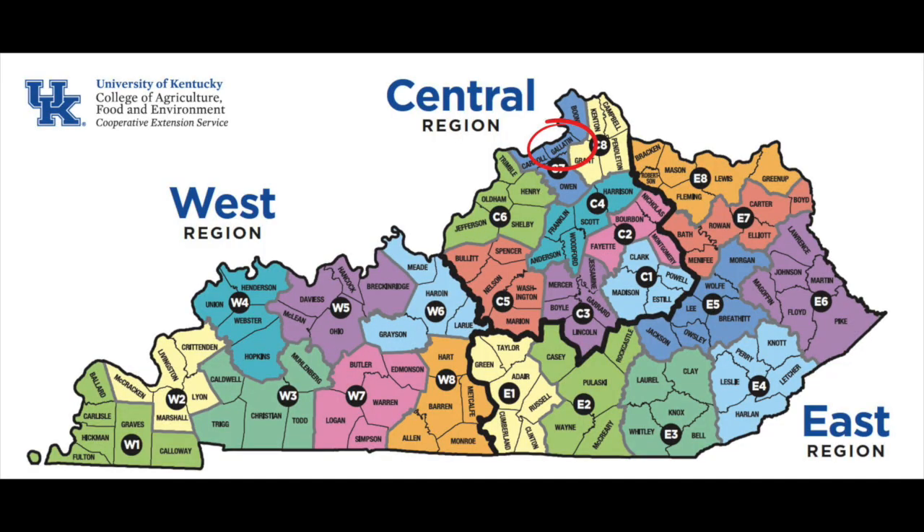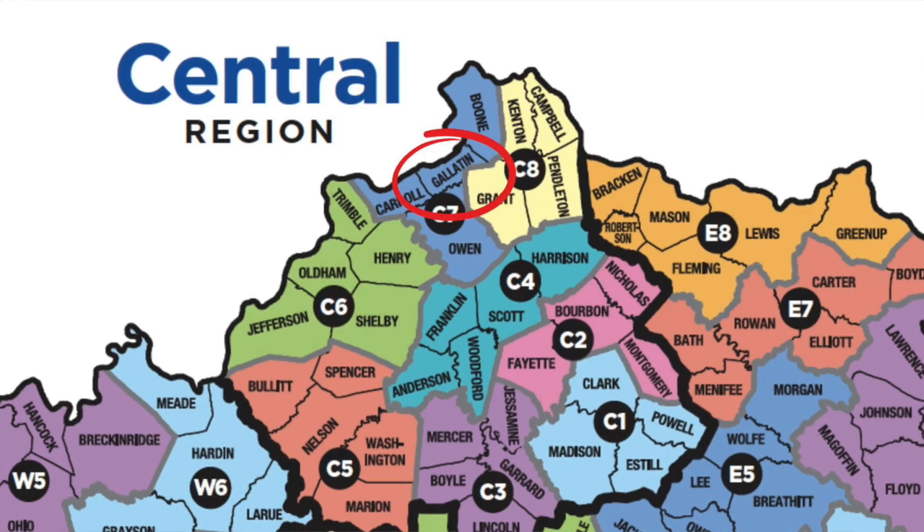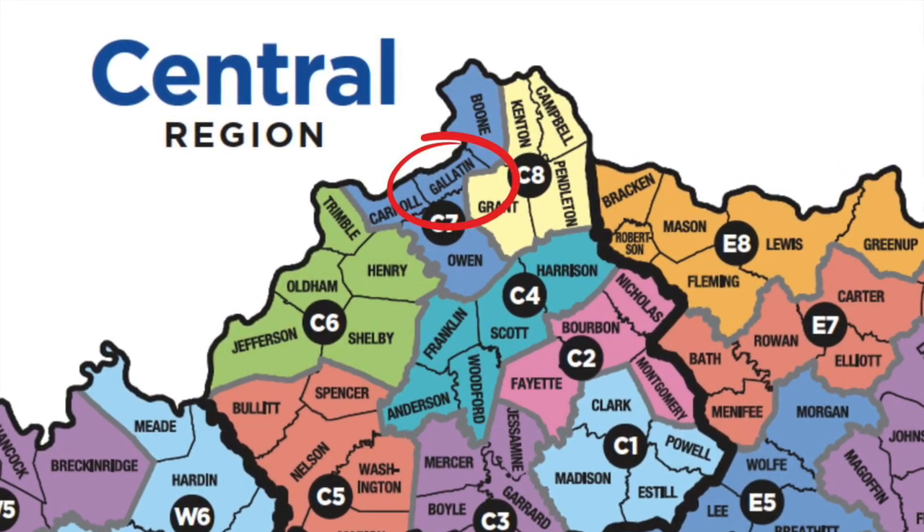The spotted lanternfly has been confirmed in Kentucky, so we know it's here and we need to watch for it. Something that people know about the spotted lanternfly is that while it can feed on a lot of different plants, there's one plant in particular that it really likes — and not only do you not want that plant because it's the favorite host of the spotted lanternfly, you don't want it because it's an invasive plant that is a huge problem on its own: the Tree of Heaven.